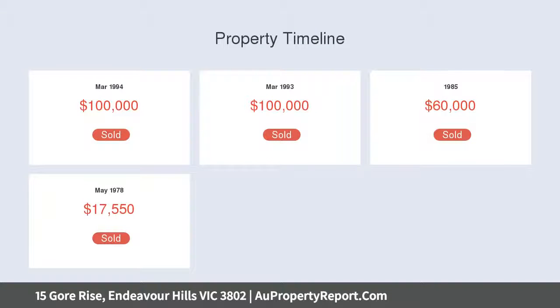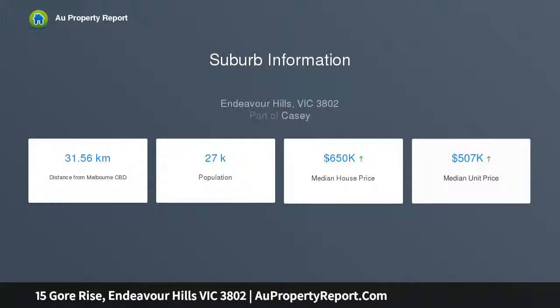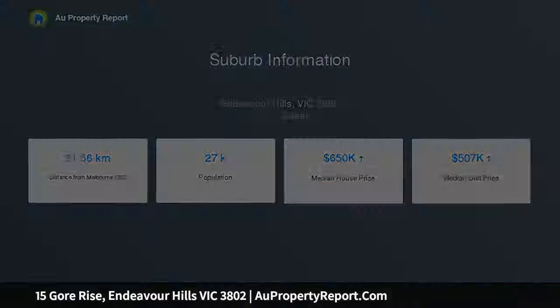The position is a winner as it is conveniently located within walking distance to the Endeavour Hills Shopping Centre, The Terrace Shopping Centre, Ledger Centre, St. Paul Apostles South Primary School, and buses — all within walking distance.